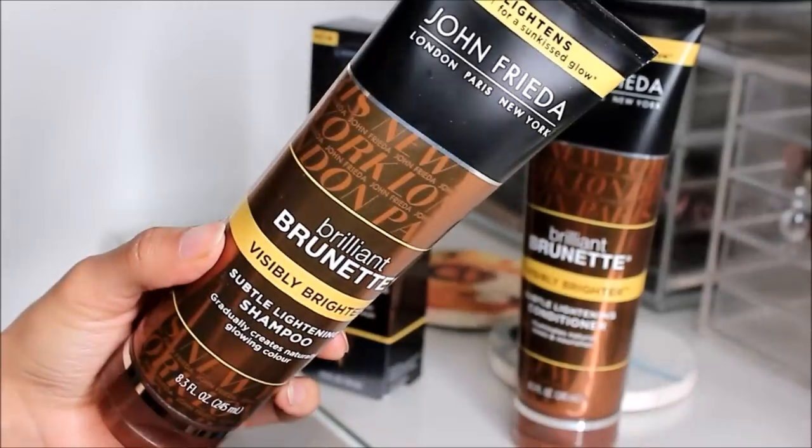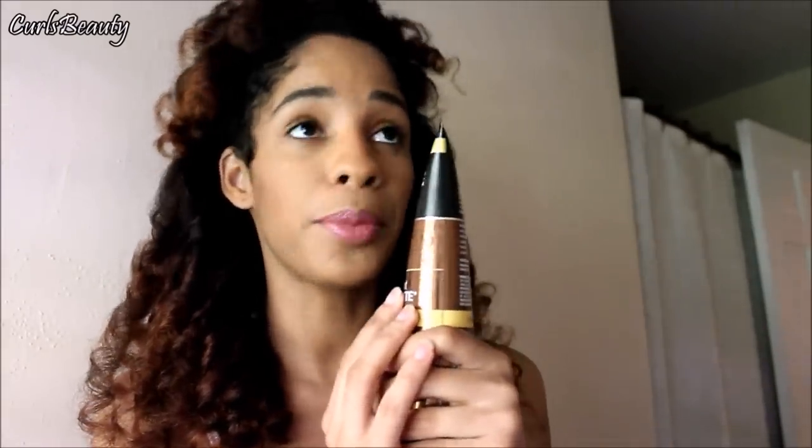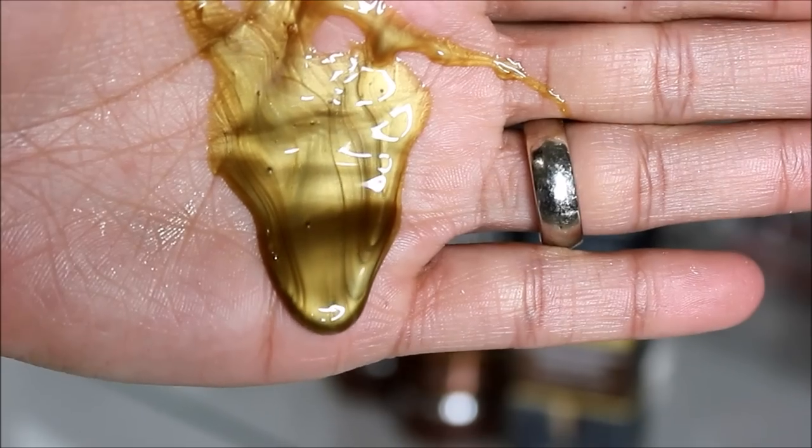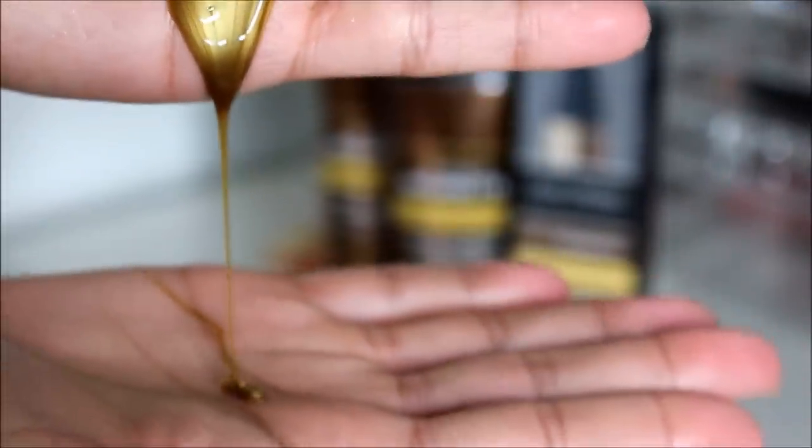This is the real deal. You also have the shampoo: the Brilliant Brunette Visibly Brighter Subtle Lightening Shampoo, which gradually creates naturally glowing color. This is what you wash your hair with afterward. It's a beautiful shampoo — very pretty, has a very gold, slightly green, slightly sticky texture. It smells amazing. The shampoo smells so good.